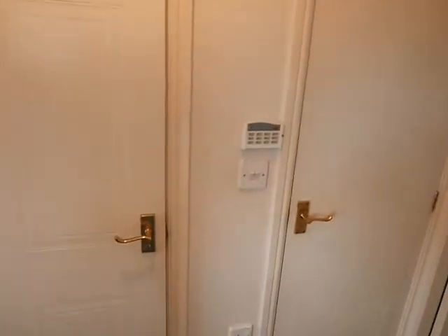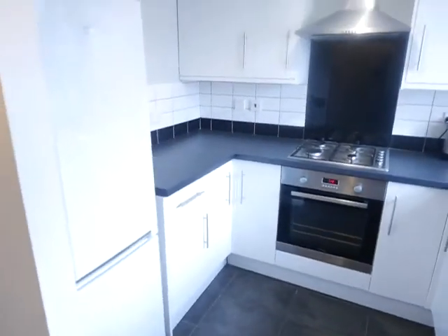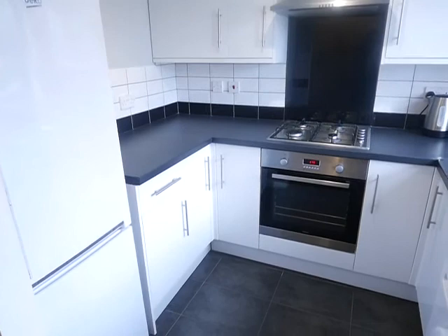So you've got first of all a downstairs loo and basin, and a bit of understairs storage for hoover, ironing board, shoes, and coats as well. And then a lovely kitchen with a good-sized fridge and freezer.